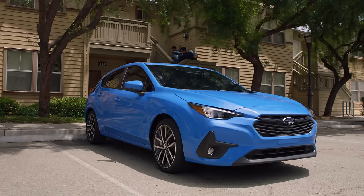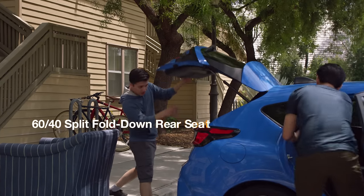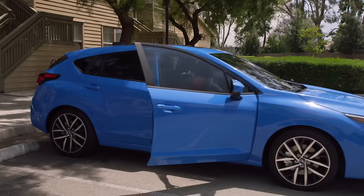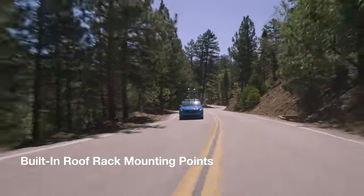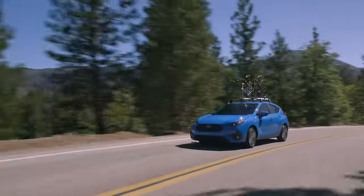Versatility matters. It's why the all-new Impreza features a flexible hatchback design, an all-new spacious interior, and a convenient 60-40 split fold-down rear seat for even more room when you need it. And with available built-in roof rack mounting points, all your gear can come along for the ride.